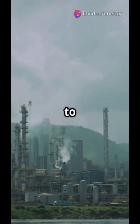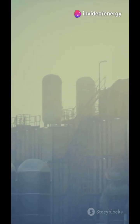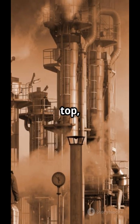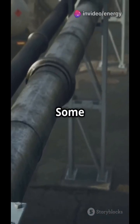The crude oil is heated up to around 350 to 400 degrees Celsius and sent into the atmospheric distillation column. As it rises, different components separate by boiling point — gases at the top, then petrol, kerosene, diesel, and heavy residue at the bottom.